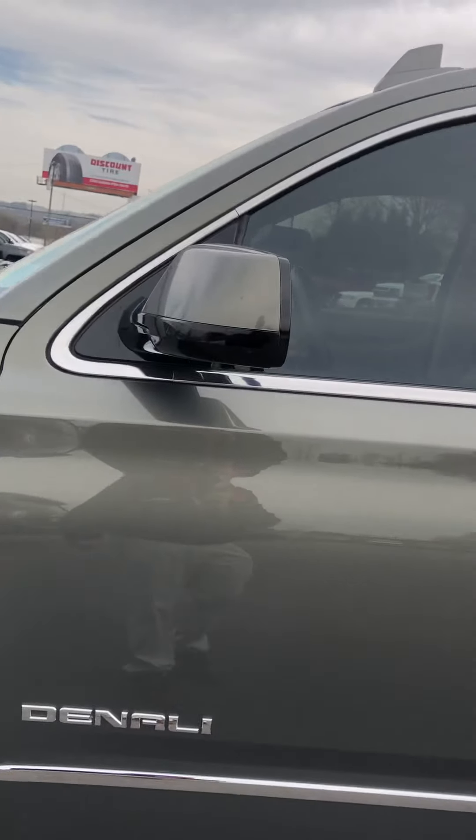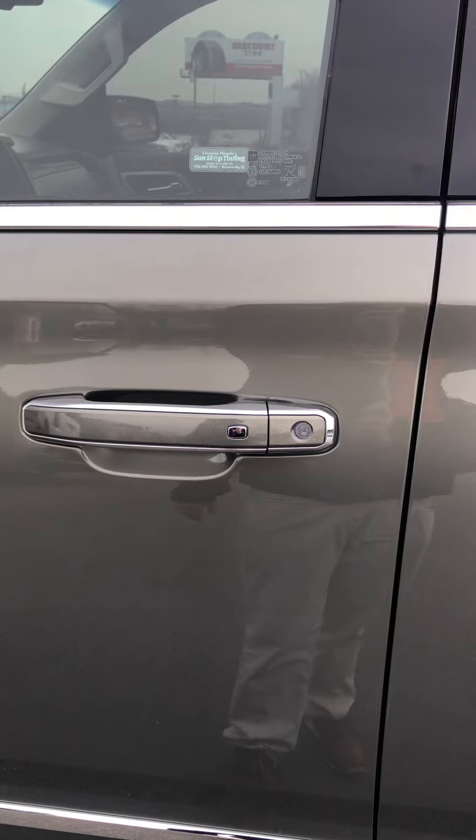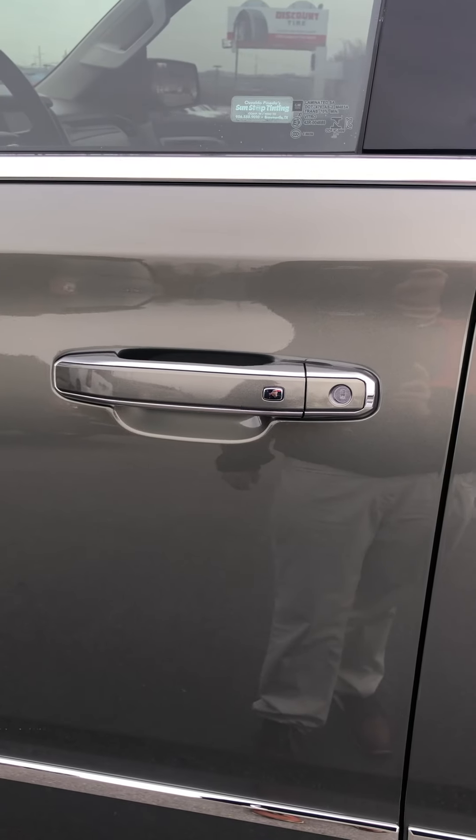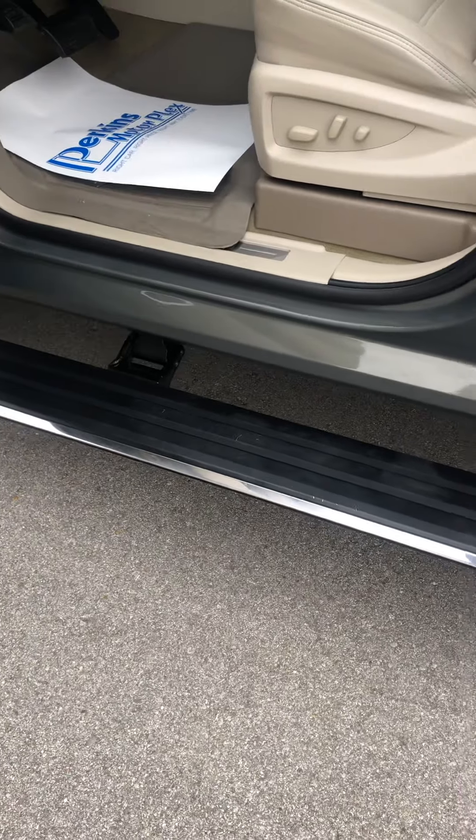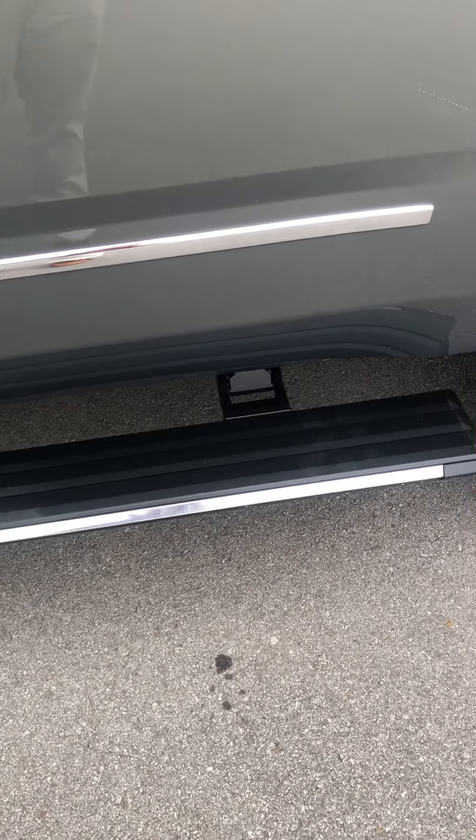Coming down the driver's side door, I look for some wear right in here. There's no wear at all around the driver's side door handle. This comes with the power boards — opening it up to show you how that slides out.